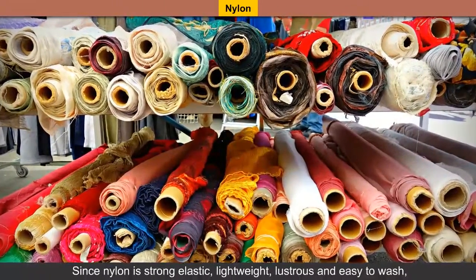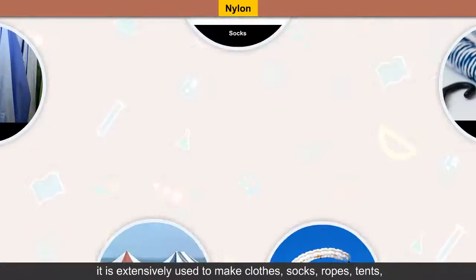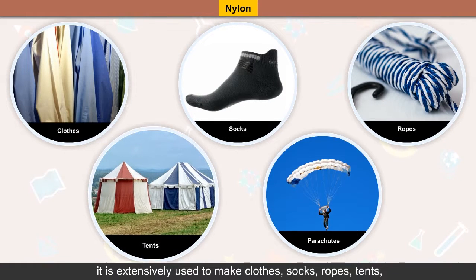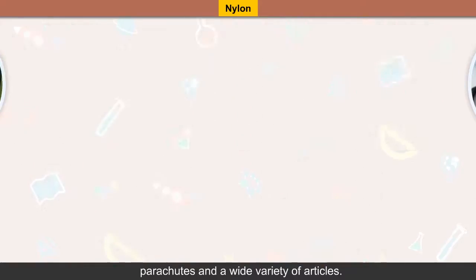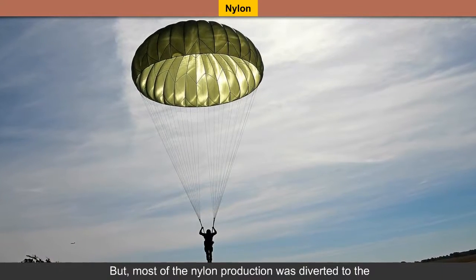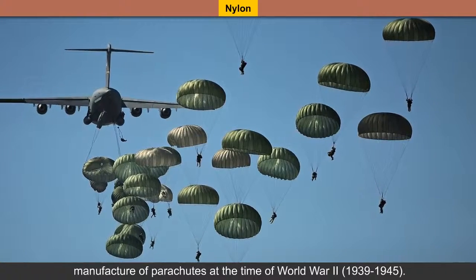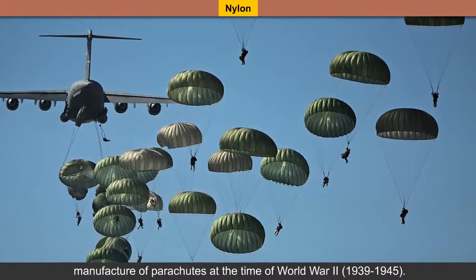Since nylon is strong, elastic, lightweight, lustrous and easy to wash, it is extensively used to make clothes, socks, ropes, tents, parachutes and a wide variety of articles. When nylon stockings were introduced, they were in great demand. But most of the nylon production was diverted to the manufacture of parachutes at the time of World War II, from 1939 to 1945.